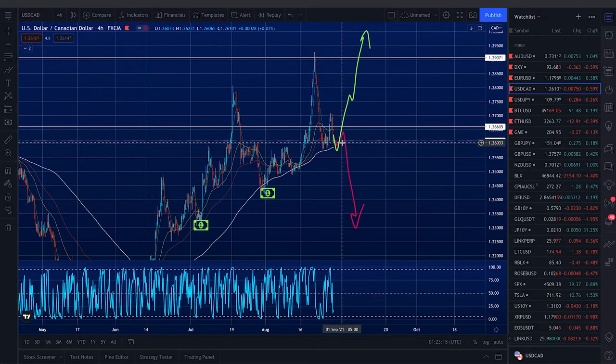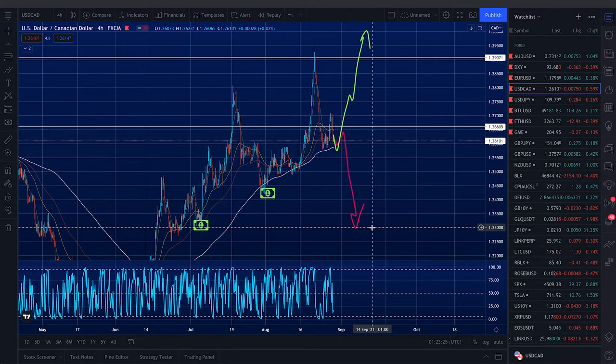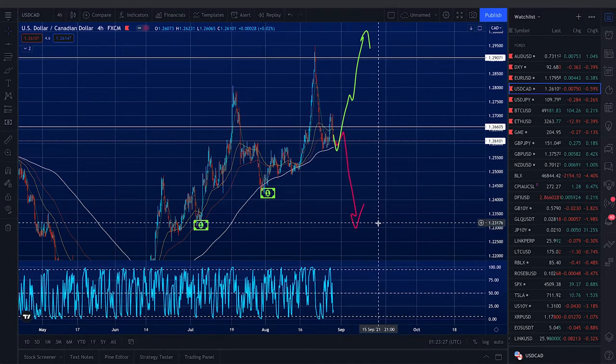For the bear case, we're watching the 200 MA on the four-hour chart to see some short-term relief for the Dollar CAD, after which we think a retest down to the 1.23 level might get into the playbooks.